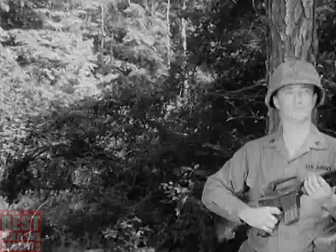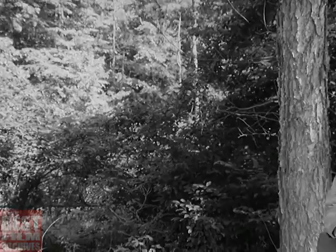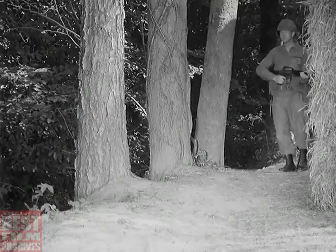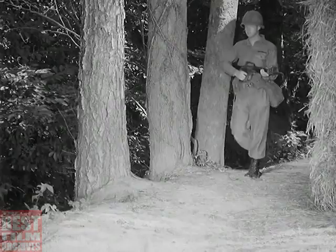In today's guerrilla warfare, especially as it's practiced in the Orient, one of the most challenging and dangerous problems which confronts our combat forces is the enemy's use of earthen tunnels. Tunnels and caves were used by the Japanese in World War II and by the Koreans during the conflict which followed. Once the line of battle had moved past them and the area was secured by our troops, these subterranean fortifications were permanently neutralized as part of the area consolidation.